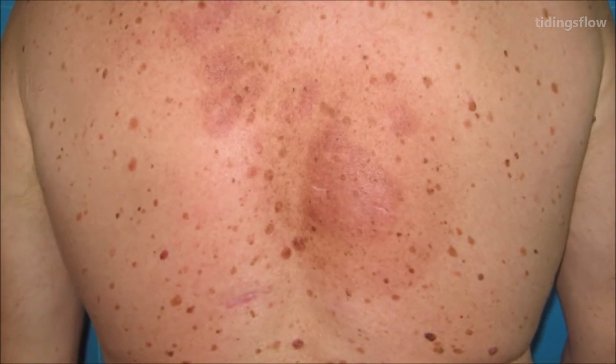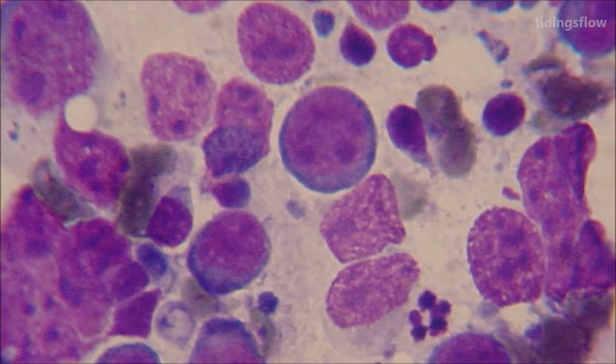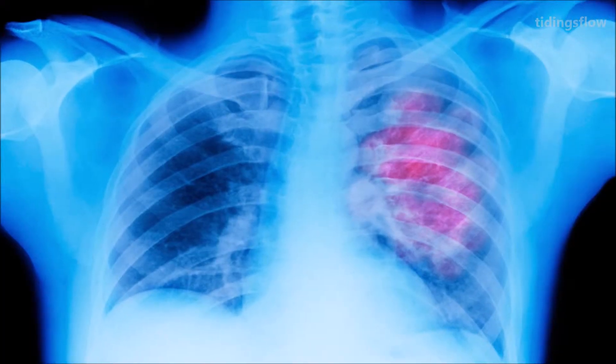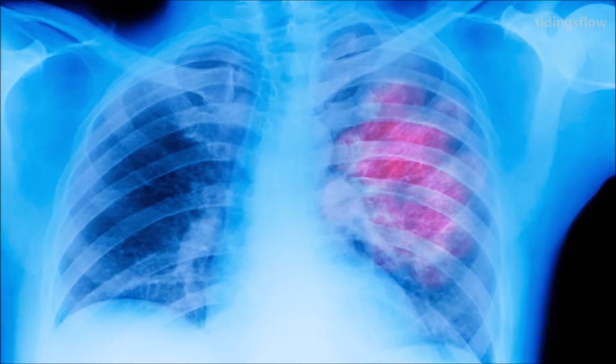Diagnosis, if enlarged lymph nodes are present, is usually by lymph node biopsy. Blood, urine, and bone marrow testing may also be useful. Medical imaging may then be done to determine if and where the cancer has spread. Lymphoma most often spreads to the lungs, liver, and brain.